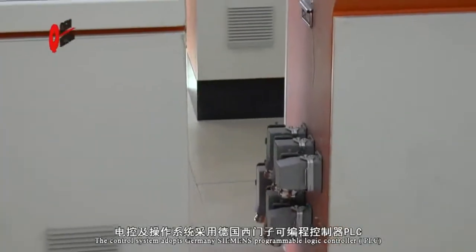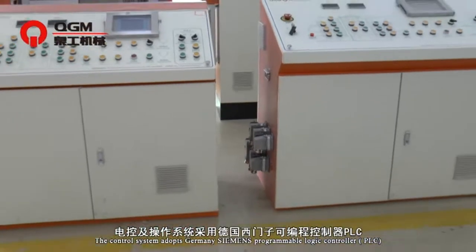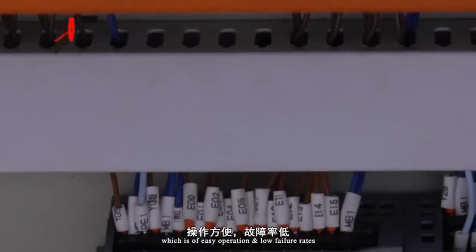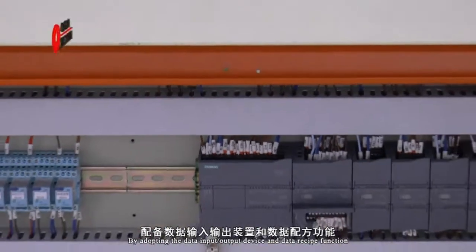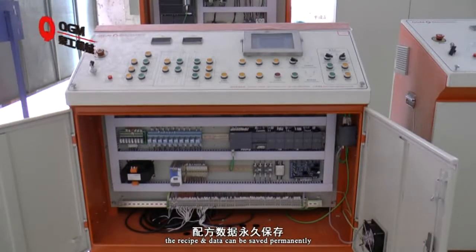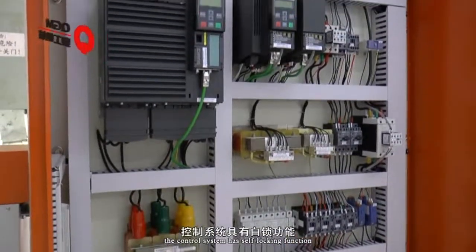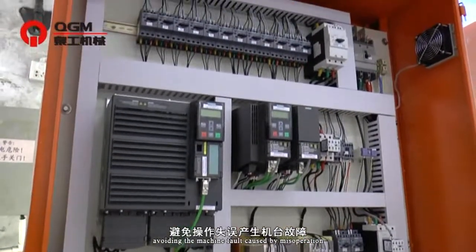The control system adopts Germany Siemens' programmable logic controller PLC and Siemens touch screen, which offers easy operation and low failure rates. By adopting data input/output devices and a data recipe function, recipes and data can be saved permanently. The safety logic control system has a self-locking function, avoiding machine faults caused by misoperation.